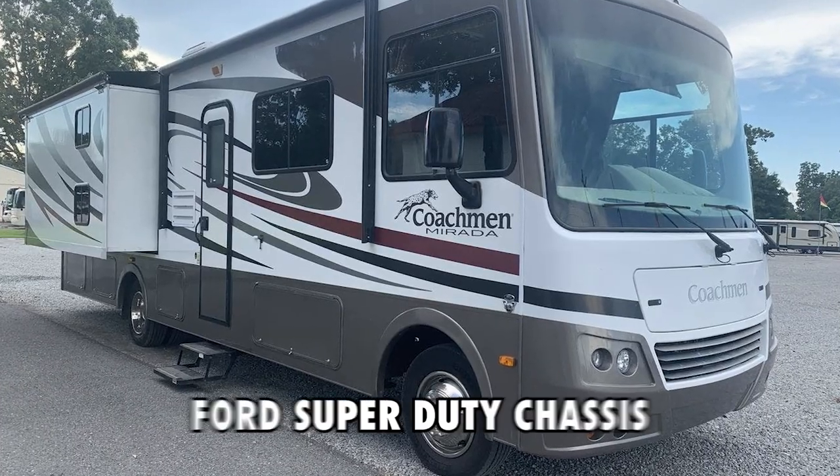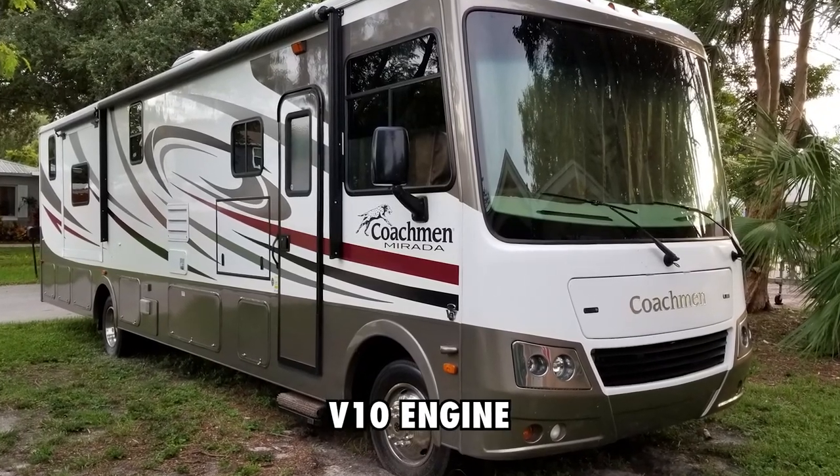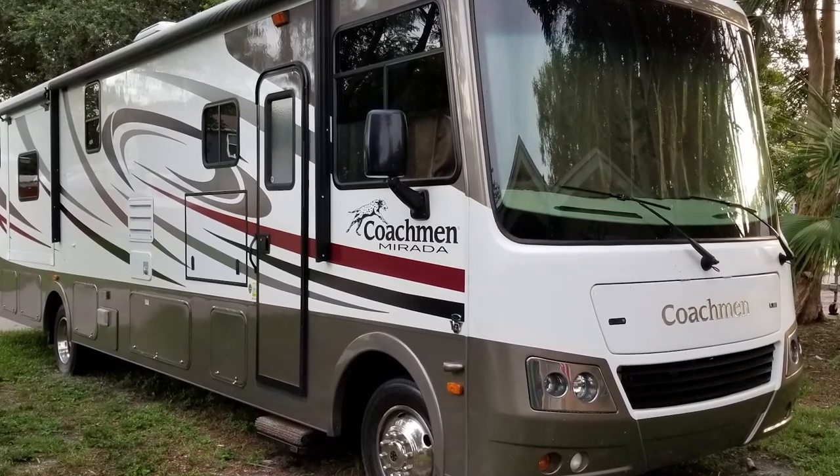This machine is sat on a Ford Super Duty chassis that is pretty solid and strong. It also boasts a V10 engine that gives it loads of power. The motorhome is complete with a kitchen, bathroom, bed area, and everything you would need in a house.